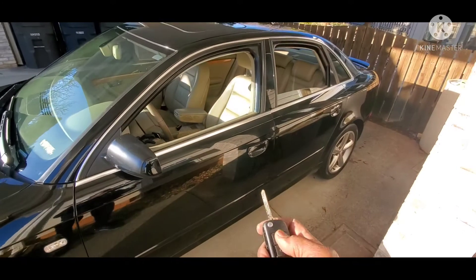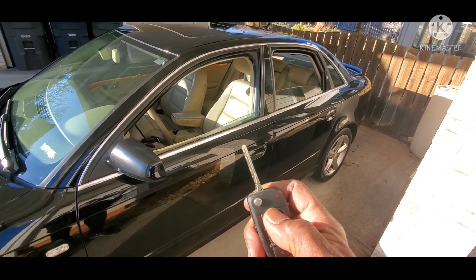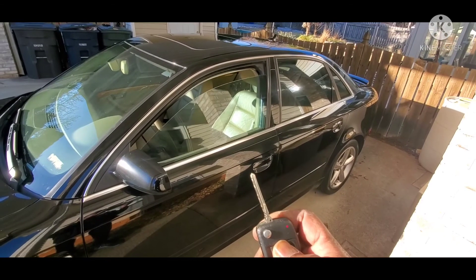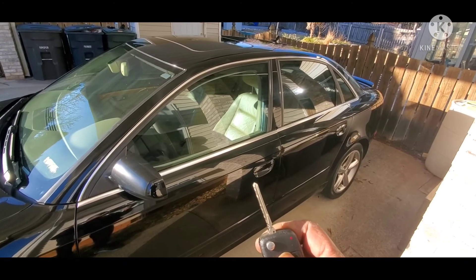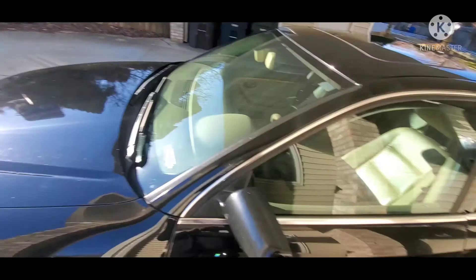If I hold the lock button down and keep it pressed, all the windows roll up. If the sunroof is open, that would close as well. Now, as for issues — it does have a little bit of a coolant leak.